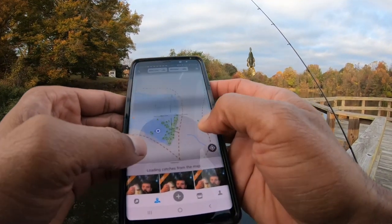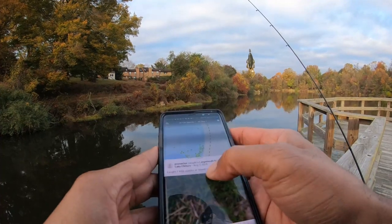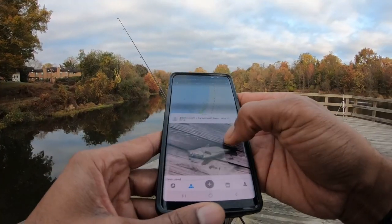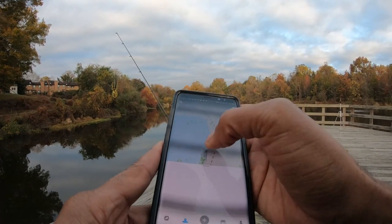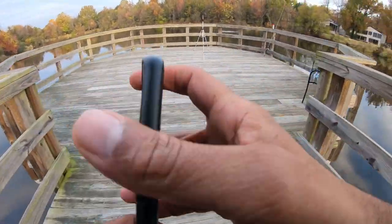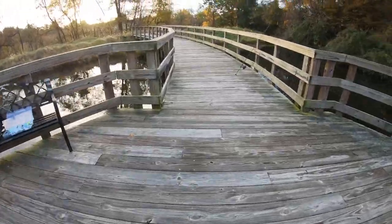There are tons of bass catches around this place on FishBrain. That guy caught a dink, this guy caught a decent-looking one. Someone using plastic worms caught one — that gives a little bit of confidence. The fish are just not biting this morning, but we're going to stay at it — we need one bass before work.